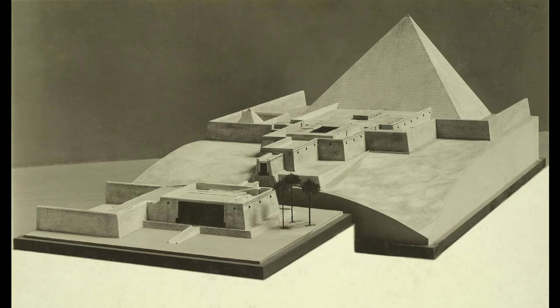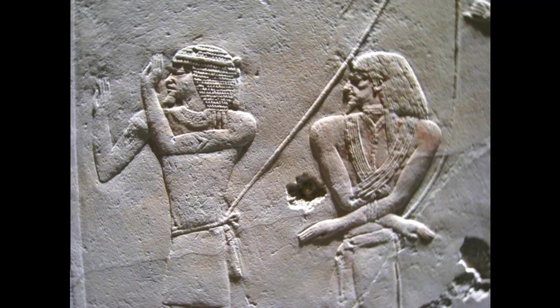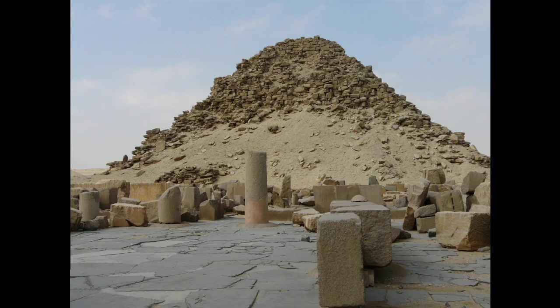This is Sahura's Pyramid Complex, the 2nd Pharaoh of the 5th Dynasty, regarded as having some of the most beautiful reliefs of the 5th Dynasty. Meanwhile, the quality of the pyramid suffers, but that's what happens — limited time and resources need to get allocated somehow. Priorities have shifted.